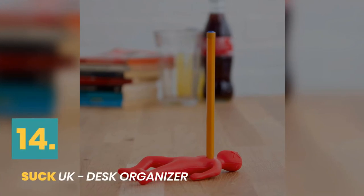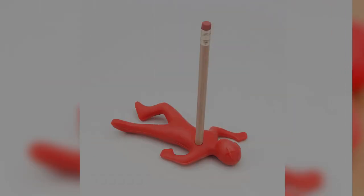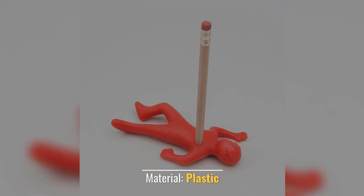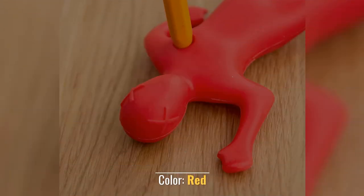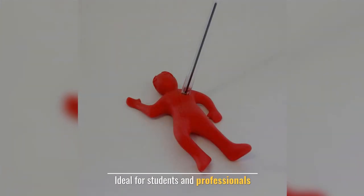Number fourteen: Suck UK desk organizer. Mounting type: tabletop mounted. Color: red. Great for fans of all things horror. Ideal for students and professionals.